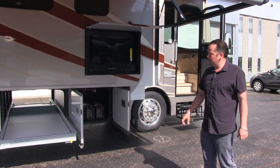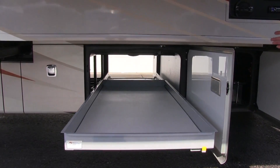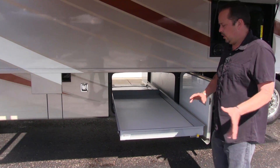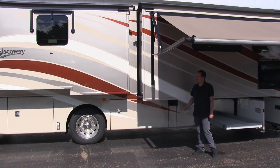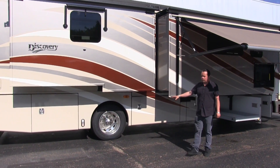Worried about storage? Not in this one. You've got plenty of storage here. You're going to have a slide-out tray that you can access from either side of the coach. So if you've got family you're bringing along, you can bring all their necessities. You'll also notice this coach is full body paint, and this is why we consider it a luxury coach — full body paint with 22.5-inch wheels.